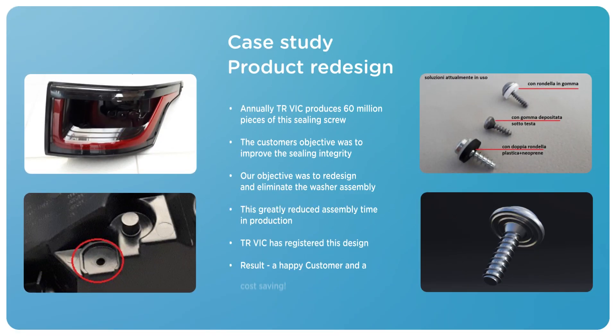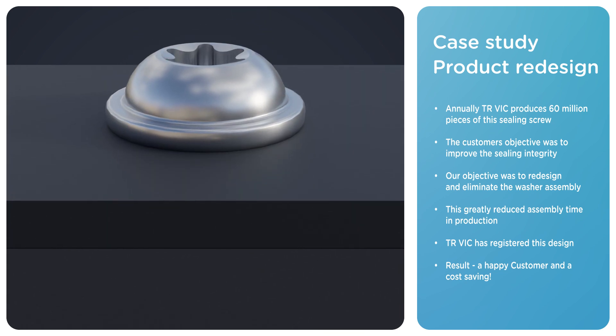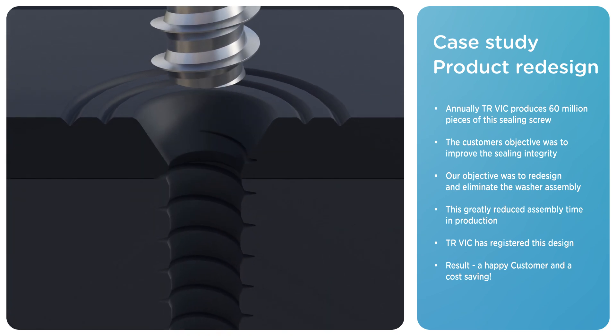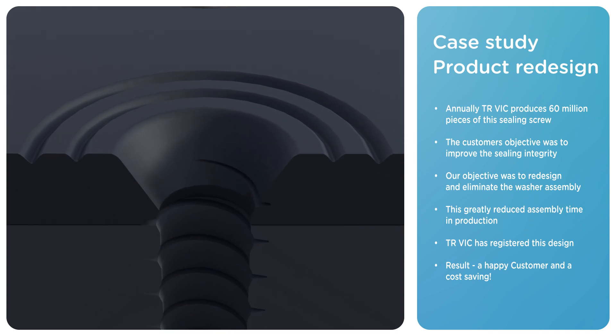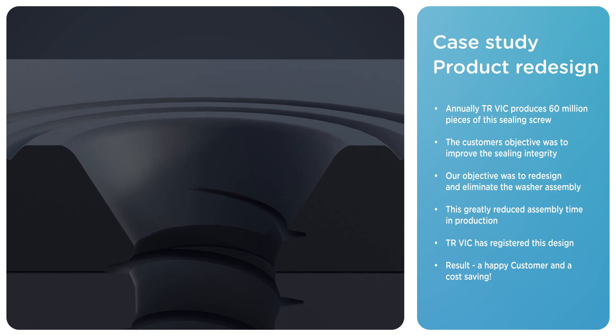Diversifying into the automotive sector has created opportunities for TR Vic. One example would be the redesign of a very high volume ceiling screw in a lighting cluster, that included the time-consuming sub-assembly of a ceiling washer. TR Vic's team redesigned it as a one-piece assembly with a unique under-the-head feature, which proved to outperform the previous methodology.